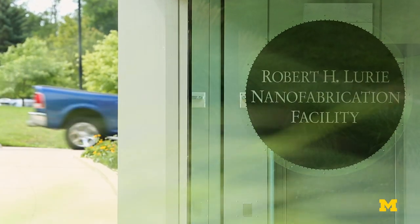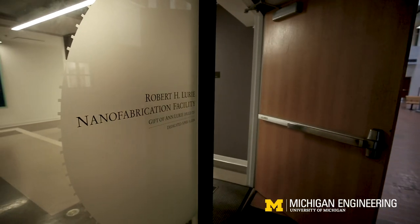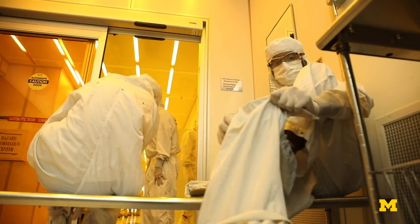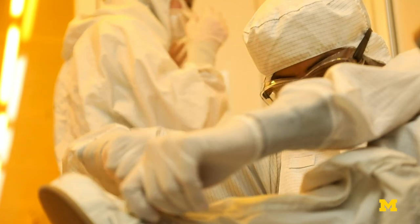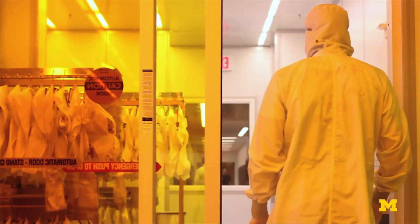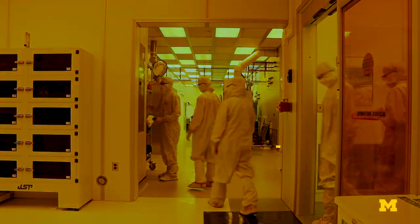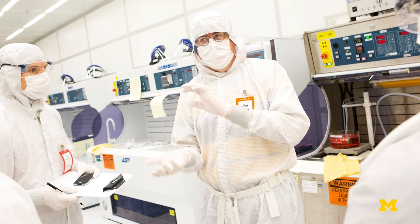Hundreds of students and researchers, as well as peer institutions, national labs, and industry use the University of Michigan's Robert H. Lurie nanofabrication facility. It is considered one of the best facilities of its kind in the world. Within LNF laboratories, a diverse community of collaborative users is developing breakthrough solutions to the most challenging global issues. Putting all these different researchers and that whole community in the same location has really enabled collaborations and cross-pollination of ideas.